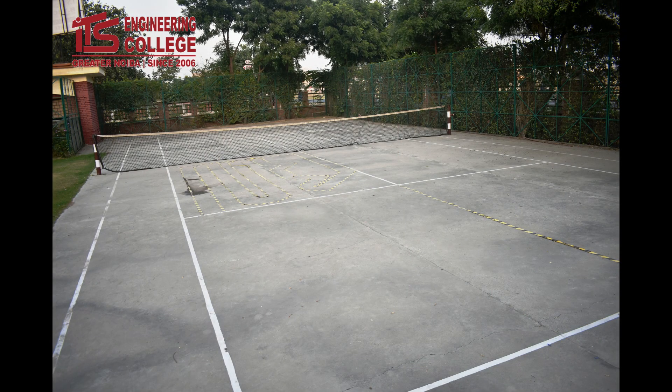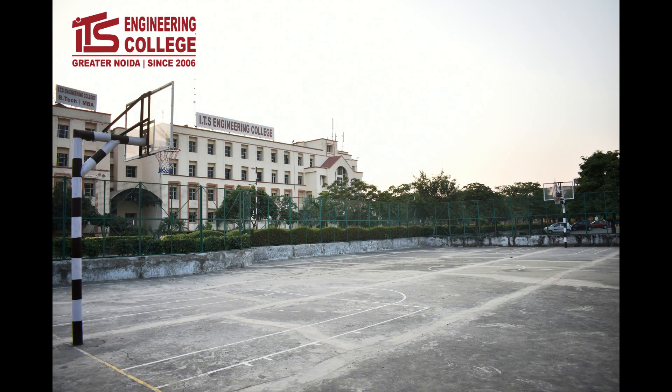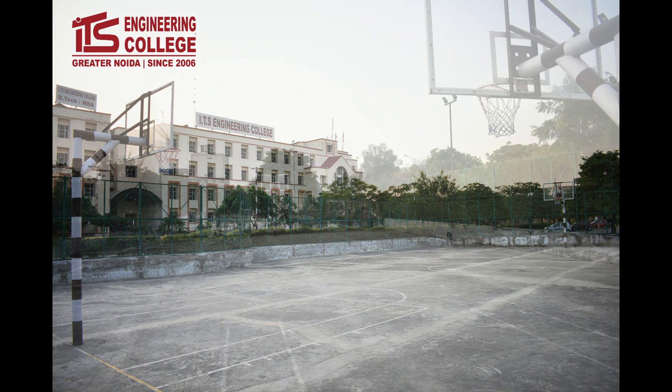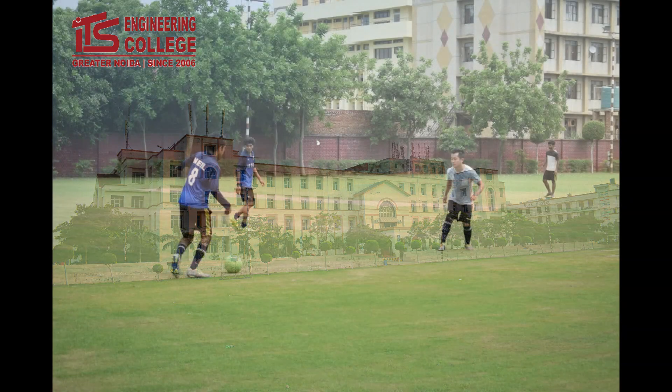ITS Engineering College has badminton, basketball and tennis courts within the hostel premises. We have arenas for various indoor sports as well, along with lush green fields for cricket and football games.